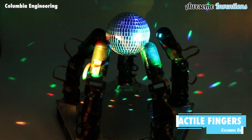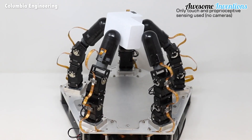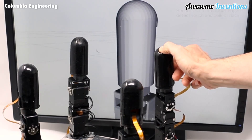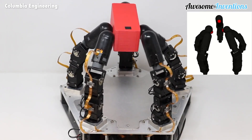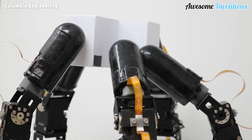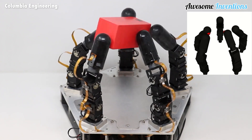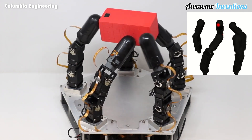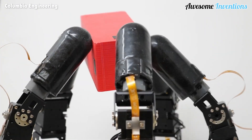Columbia Engineering researchers have successfully demonstrated a remarkably agile robot hand that combines advanced tactile perception with motor learning algorithms, enabling it to achieve exceptional dexterity. To showcase its capabilities, the team selected a challenging manipulation task: rotating an irregularly shaped object held in hand by an arbitrarily large angle, all while maintaining a stable and secure grip. This task poses significant difficulty as it necessitates continual adjustment of specific fingers while ensuring the object remains steady.